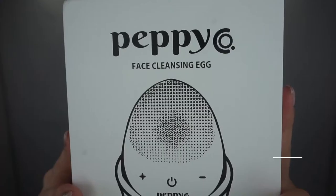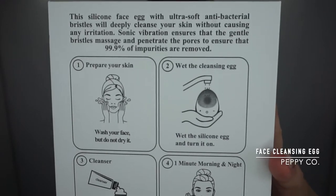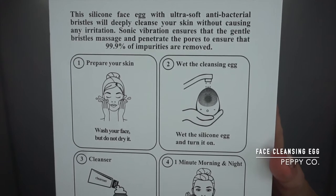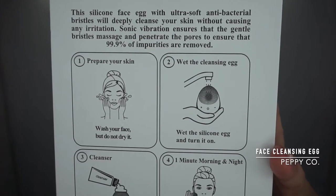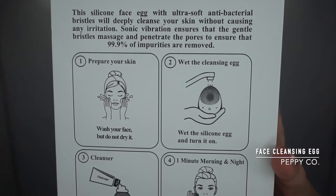The brand called Peppy was super kind and sent me their products to try. One of them is the Peppy face cleansing egg. What they say it does: the silicone face egg with ultra-soft antibacterial bristles will deeply cleanse your skin without causing any irritation, and sonic vibrations ensure the gentle bristles massage and penetrate pores to remove 99.9% of impurities.